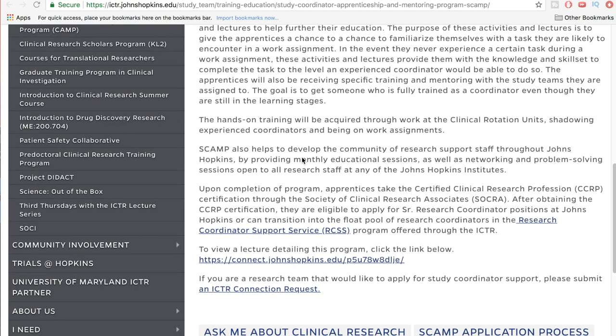It also looks like upon completion of the program, apprentices take the CCRP certification through the Society of Clinical Research Associates. That is excellent — I've heard from people that the CCRP is a hard exam, very tough to pass, and takes a lot of experience as well as book learning. So it's awesome that they're letting people sit for that, and you're going to be extremely well qualified after completing this program.